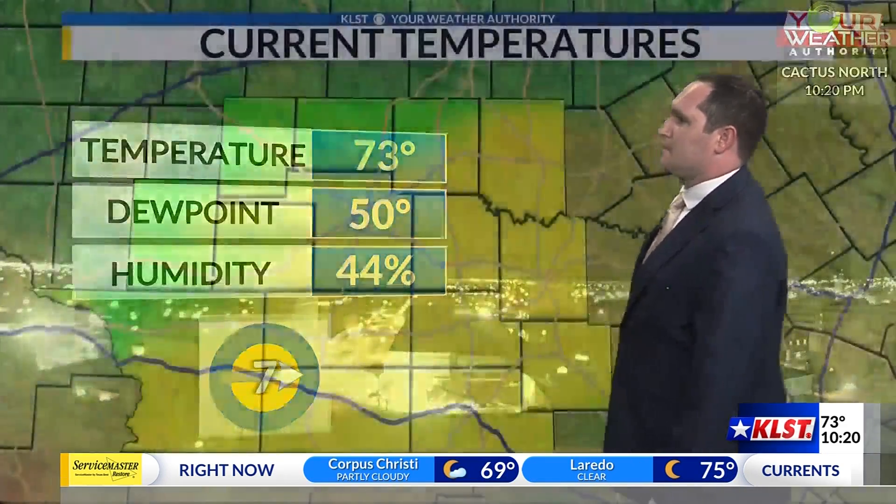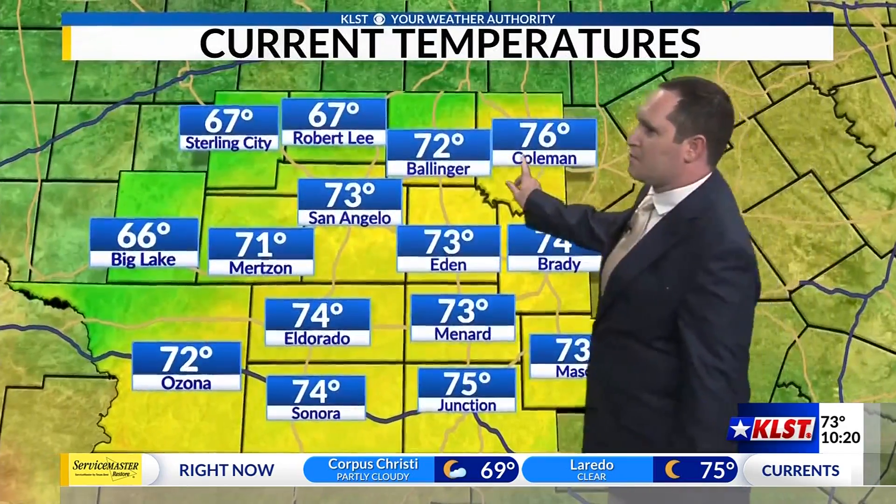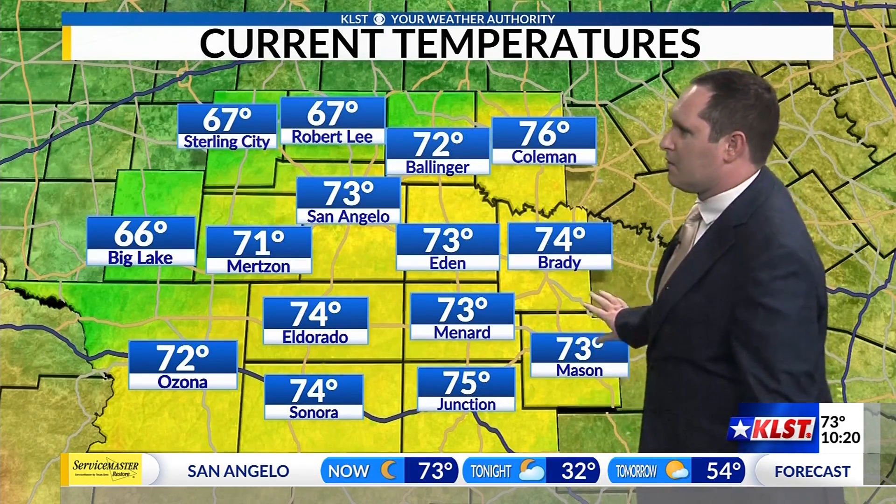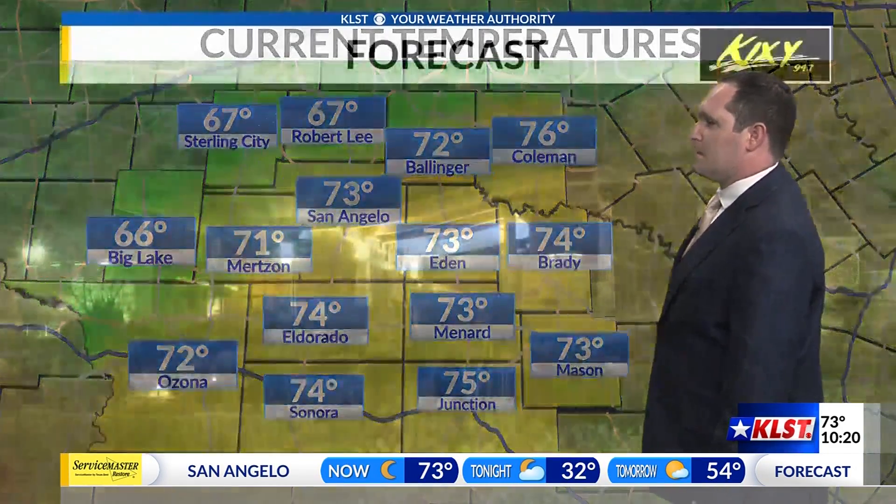It's 73 right now in downtown San Angelo, a little bit cooler looking off towards the west. Seeing those cooler temperatures back where they've seen some of that rain, out towards Sterling City and Robert Lee — temperatures in the upper 60s. Other areas are still in the lower 70s as we go into the evening hours.